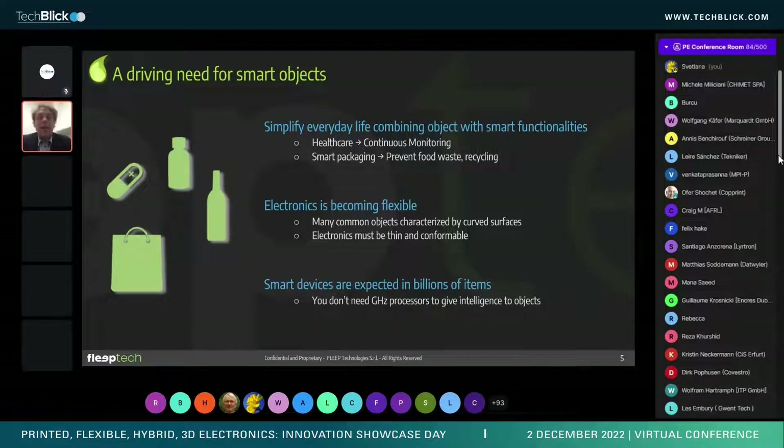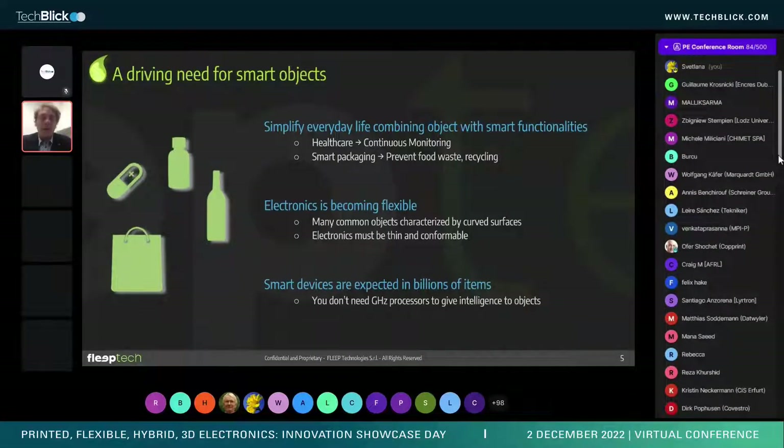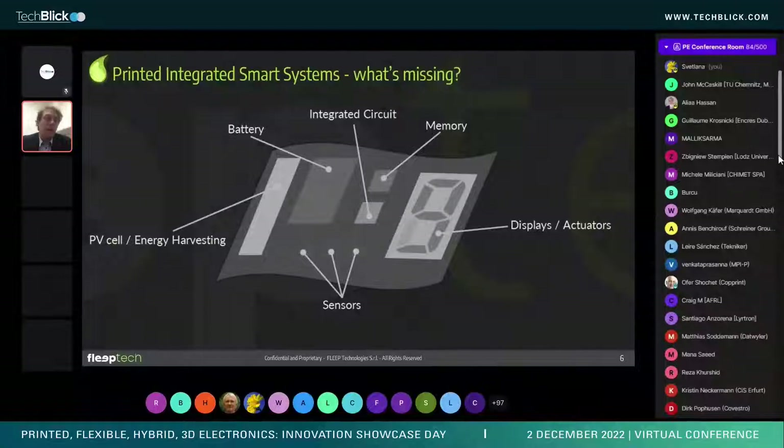To enable electronics for these applications, they need to be mechanically flexible and robust, mostly because products in these fields don't have standard surfaces. Also, for most of these applications, you don't need very high-frequency processors or giga-samples-per-second processors — you just need a small amount of intelligence, which is exactly where we operate.